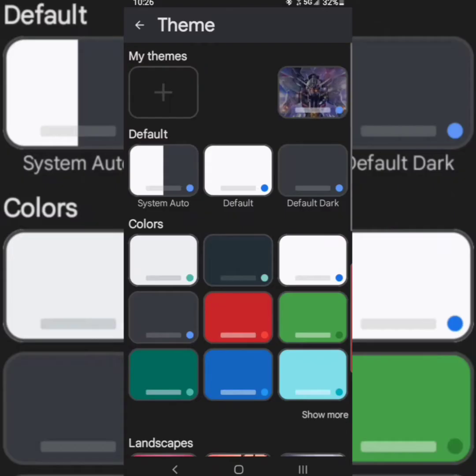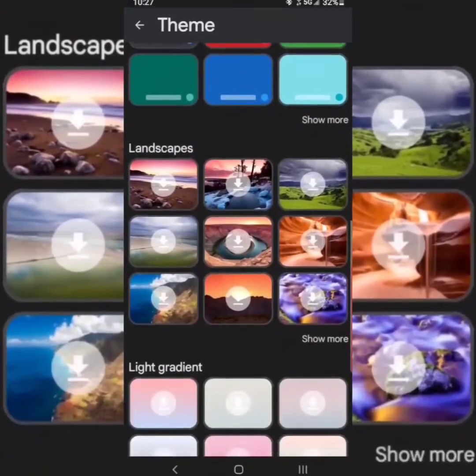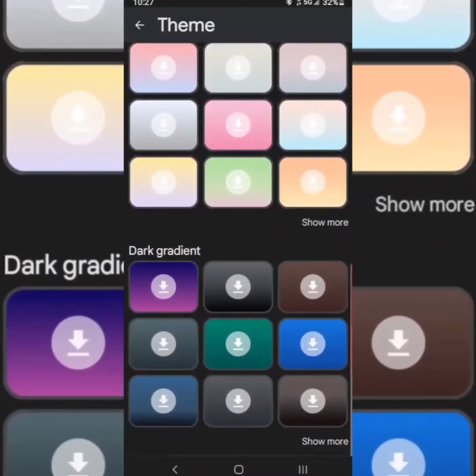The best part about Gboard is the great customization features. You can use pictures as your keyboard background — landscape photos, any photos you want. You can use built-in photos, think it out to the max, any color scheme you want. I like it, it's cool.